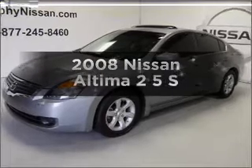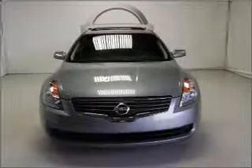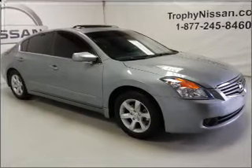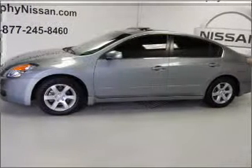Check out this 2008 Nissan Altima. This is the set of wheels you've been looking for. With an efficient four-cylinder engine that responds smoothly to its automatic transmission, premium wheels lend a distinctive appearance. You will appreciate the safety feature of anti-lock brakes.